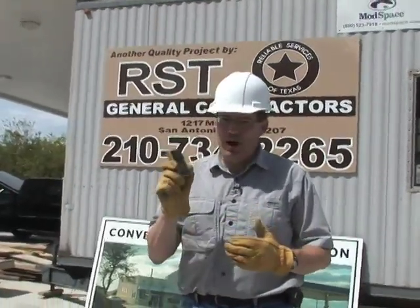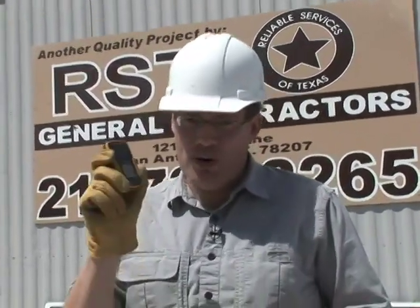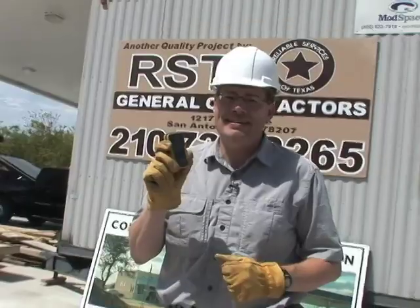So there you have it. The Samsung Rugby survived all of our tests out here today. It can handle almost anything you can throw at it. We'd like to thank RST General Contractors for helping us out on a real construction site today. For more information about the Rugby, check out ATT.com.